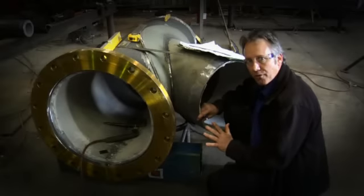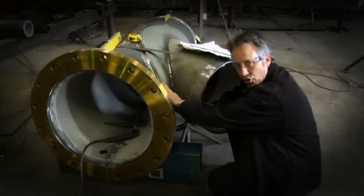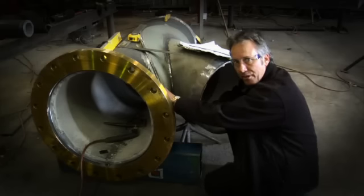This is a great example of what this pipe profiling machine can do. We've profiled the branch, the compensation plate, and the hole in the pipe.